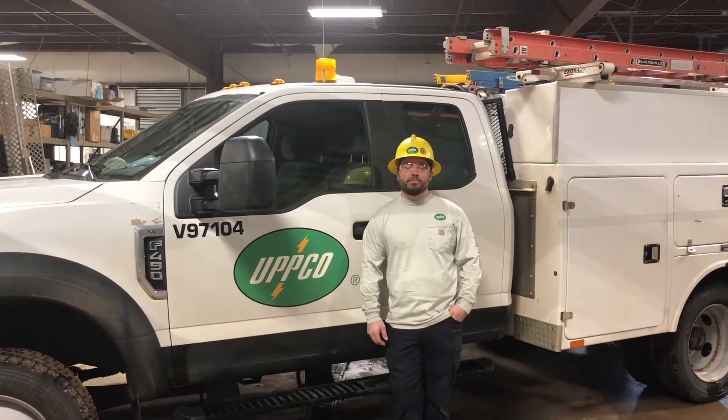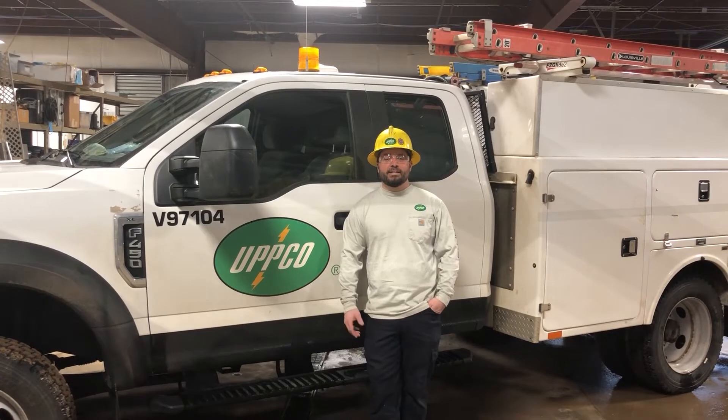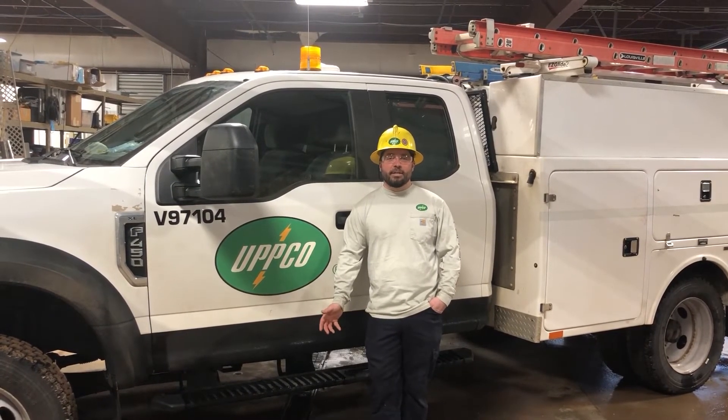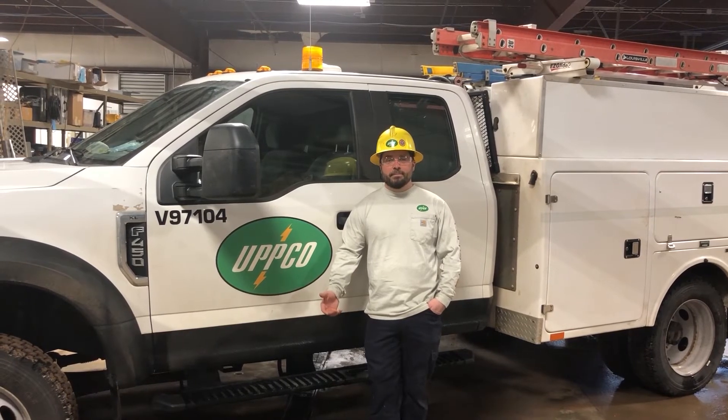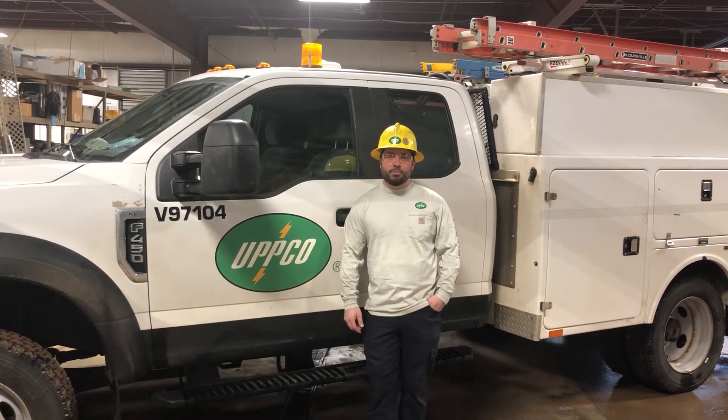I hope this video gave you some more insight as to what it means to be a journeyman substation technician and the work that we do to keep the lights on. If you're looking for a rewarding career that challenges you mechanically and electrically, I would recommend the journeyman substation technician program.